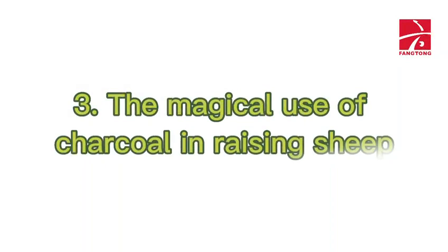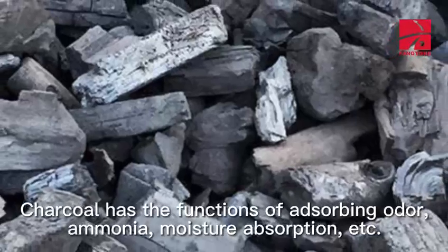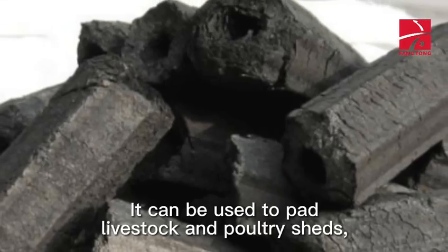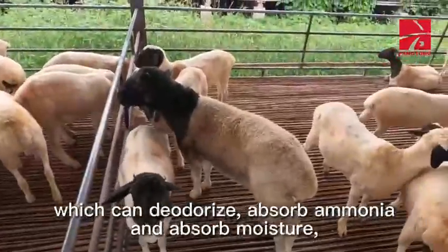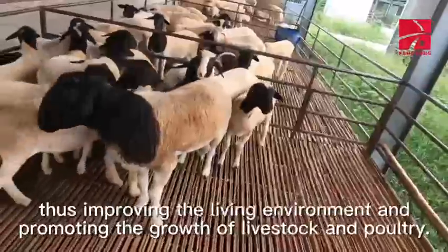Third, the magical use of charcoal in raising sheep. Charcoal has the functions of absorbing odor, ammonia, and moisture absorption. It can be used to pad livestock in poultry sheds, which can deodorize, absorb ammonia and absorb moisture, thus improving the living environment and promoting the growth of livestock in poultry.